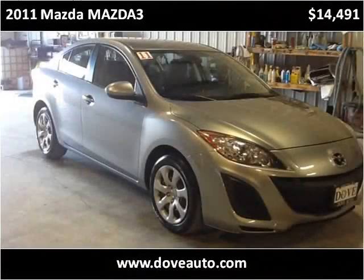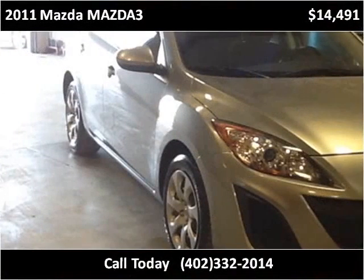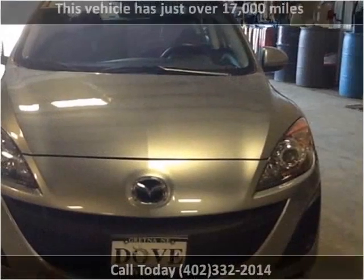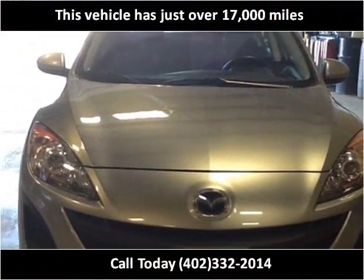This 2011 Mazda Mazda 3 is available from Dove Auto. This vehicle has just over 17,000 miles.